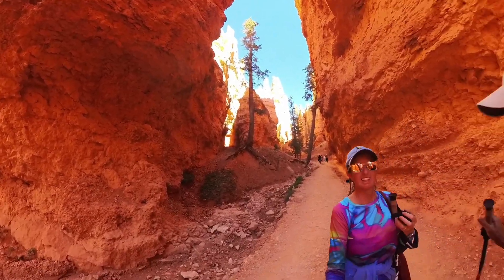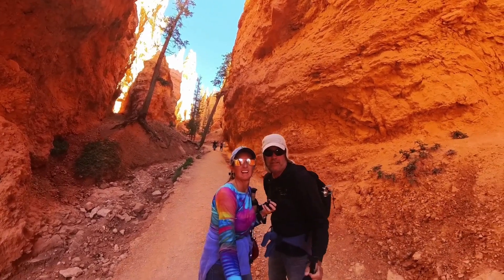In the next video, we finally make it to Bryce Canyon National Park and it is beautiful.